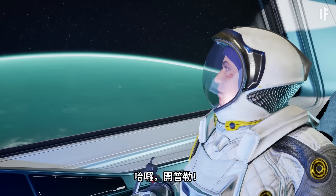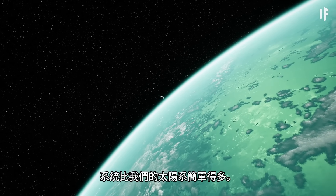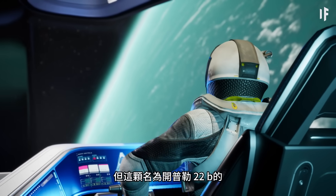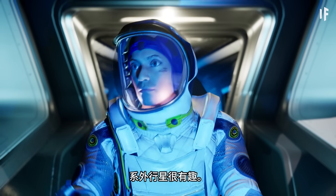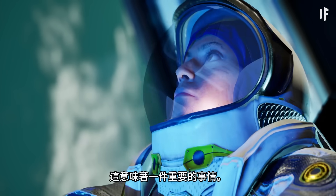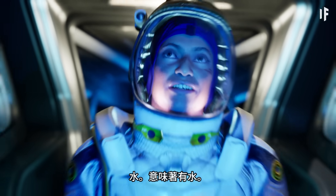Well, hello Kepler! The Kepler-22 star system is a lot simpler than our solar system — it's only got one exoplanet in it. But this exoplanet, named Kepler-22b, is intriguing. It orbits within the star's habitable zone, and that means one important thing. Water. It means water.